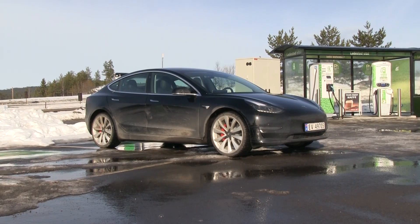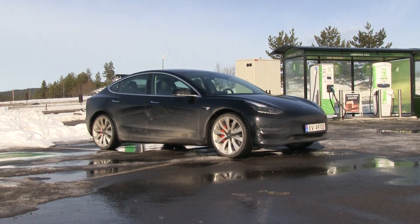We are now in a Tesla Model 3 Performance and we are in Norway, finally! So because it's a Performance, it's fitted with 20-inch wheels. This one has Nokian Hakkapeliitta R3 studless tires.